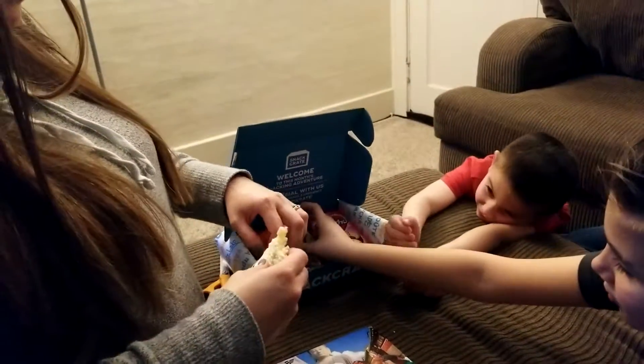We're going to put that one back. Maybe I'll just set it back here.